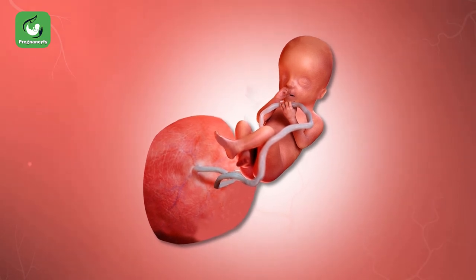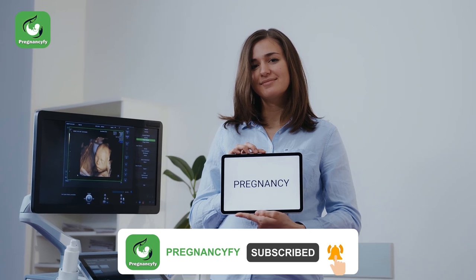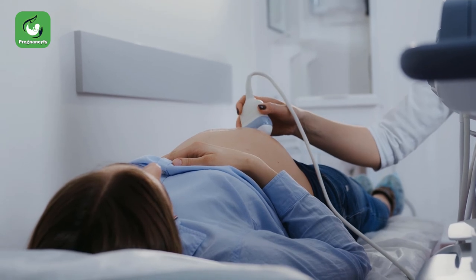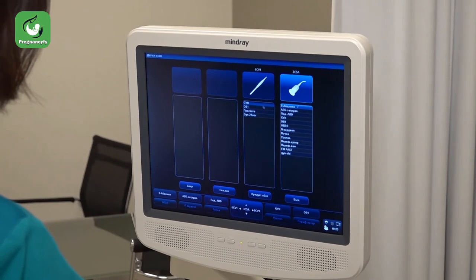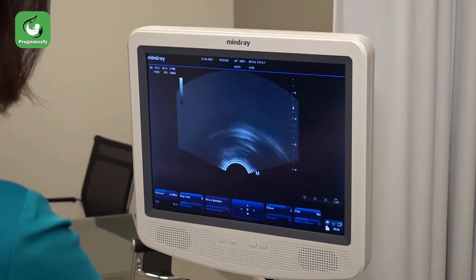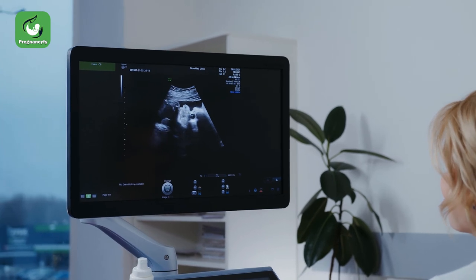Baby's anomaly scan at week 20: your doctor may have already discussed with you about your baby's anomaly scan. Many choose to undergo this procedure since it specifically checks for any gross abnormalities in your baby's development. Typically, a congenital anomaly scan is a comprehensive ultrasound scan of your baby which measures the head, chest, abdomen, legs, fingers, and toes. It also checks your baby's eyes, nose, mouth, heart and its chambers, lungs, diaphragm, kidneys, buttocks, and spine.